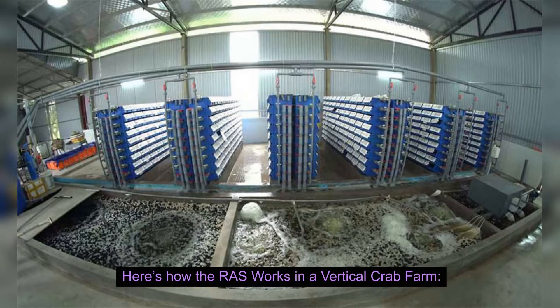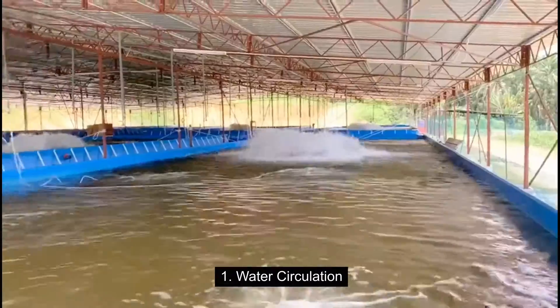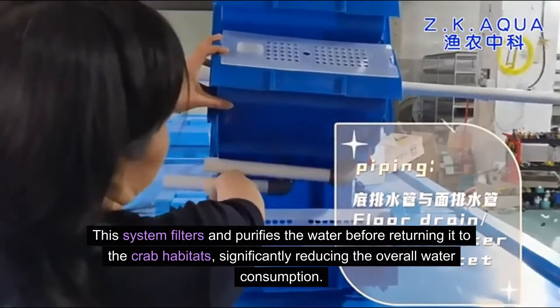Here's how the RAS works in a vertical crab farm. Water circulation — water in crab trays is continuously circulated through the RAS. This system filters and purifies the water before returning it to the crab habitats, significantly reducing the overall water consumption.